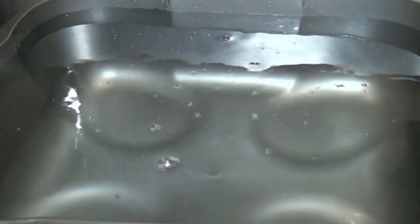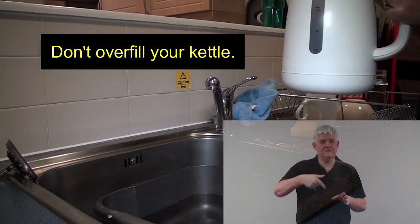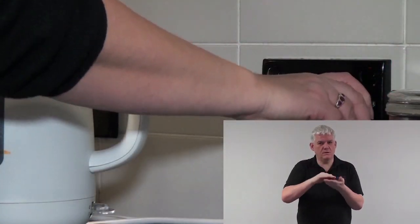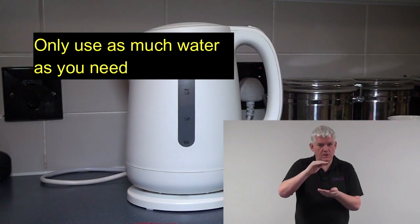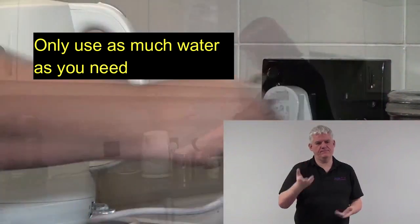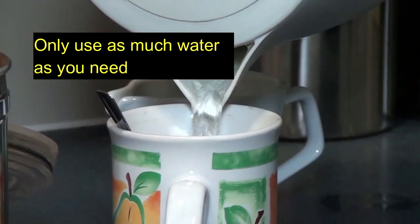An electric kettle is being filled with water from the kitchen tap. Don't overfill your kettle. The kettle is plugged in at the wall and switched on. Only use as much water as you need. The kettle comes to the boil and is switched off at the wall and unplugged.